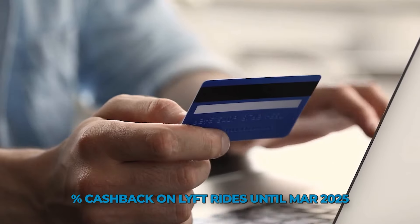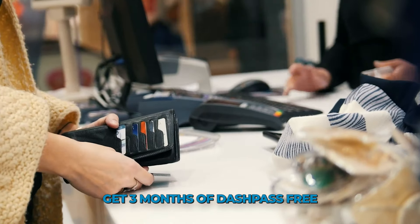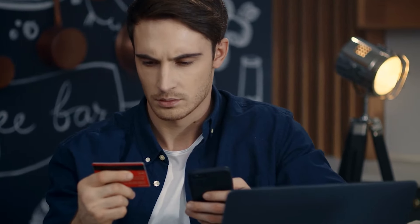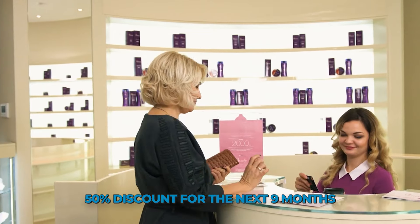Chase also offers special limited-time offers on both cards, including 5% cash back on Lyft rides until March 2025, and three months of DashPass free. Get free delivery and reduced service fees at hundreds of restaurants when you order $12 or more with DoorDash. You'll then be automatically enrolled in DashPass at a 50% discount for the next nine months unless you cancel. Must be activated by December 31, 2024.